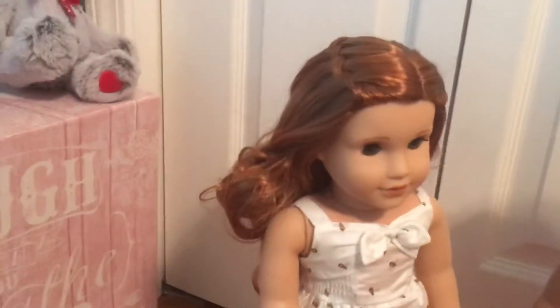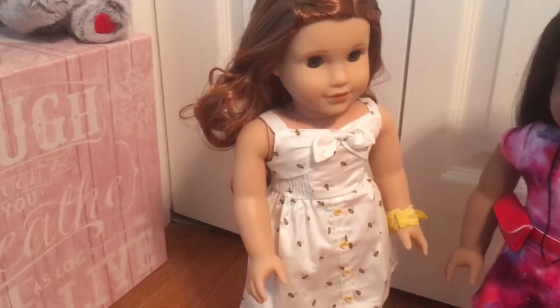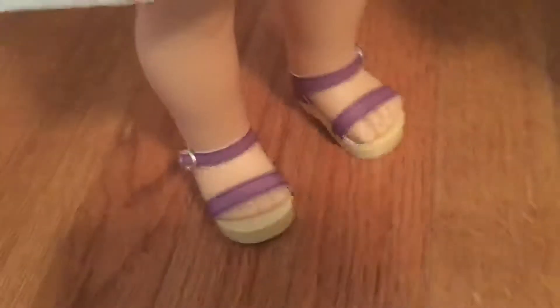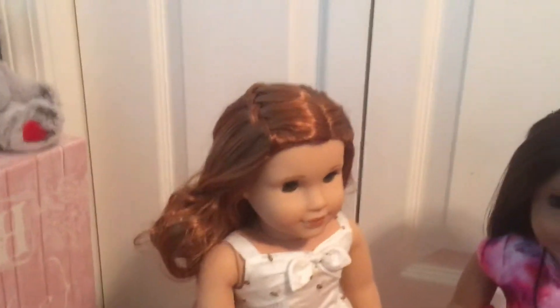So Blair has the waterfall braid and she's really pretty. Her new outfit is white and has bumblebees all over it, with a little bow right there and yellow buttons. And her shoes are just so cute. She comes with a little yellow bracelet and a cute little flower that goes in her hair.